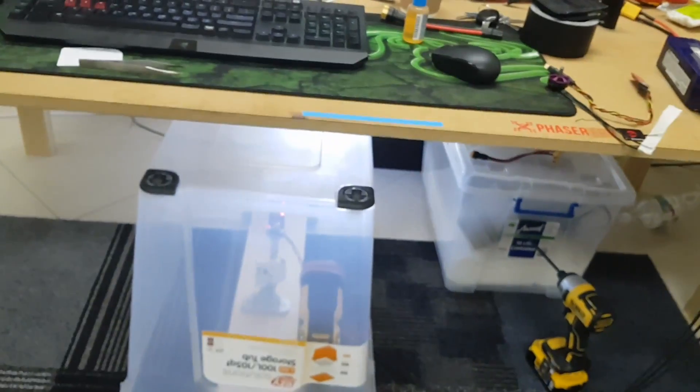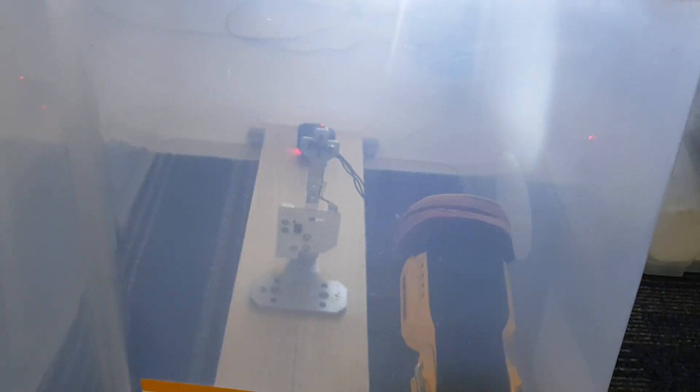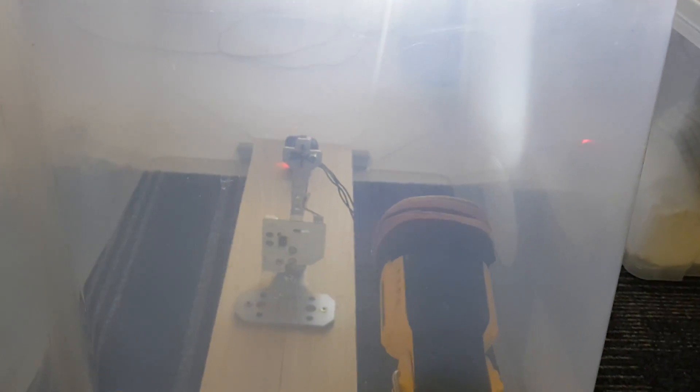The attempt here is to get this up to the highest RPM possible and just basically make it explode.